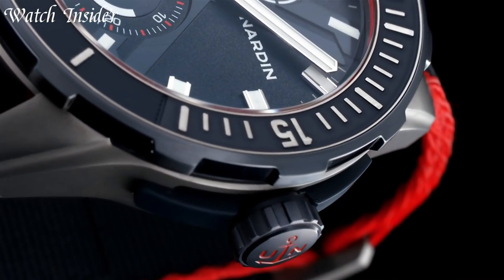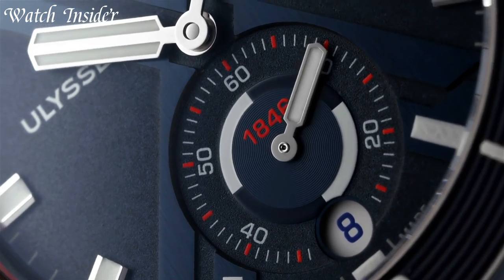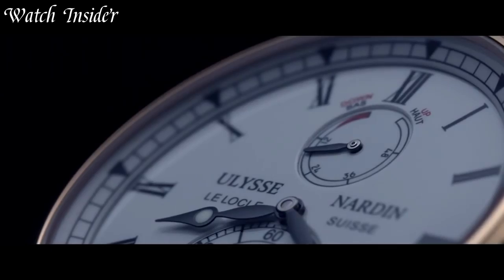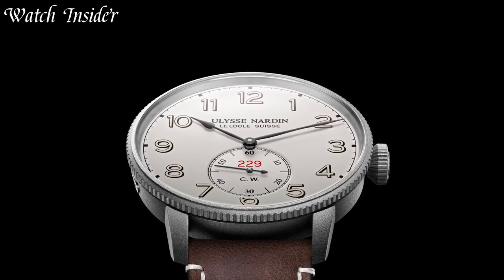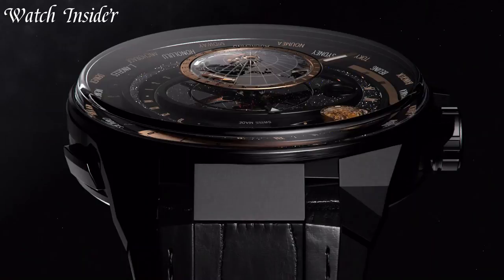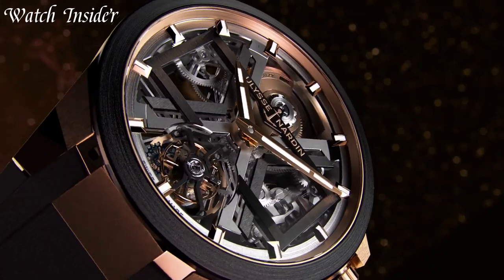Ulysse Nardin is a Swiss luxury watch brand that has been creating innovative timepieces since 1846. The brand is known for its technical excellence and pioneering spirit, having received over 4,300 awards for its watchmaking innovations. Ulysse Nardin's watches are highly sought after by collectors and watch enthusiasts alike for their unique designs and exceptional quality.